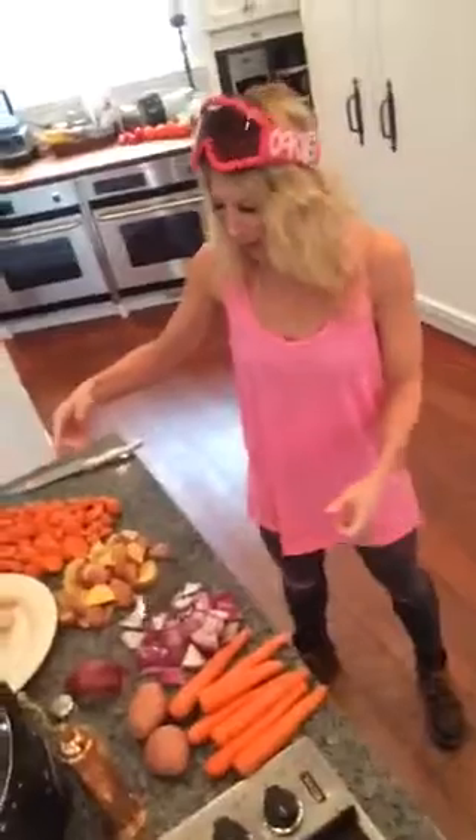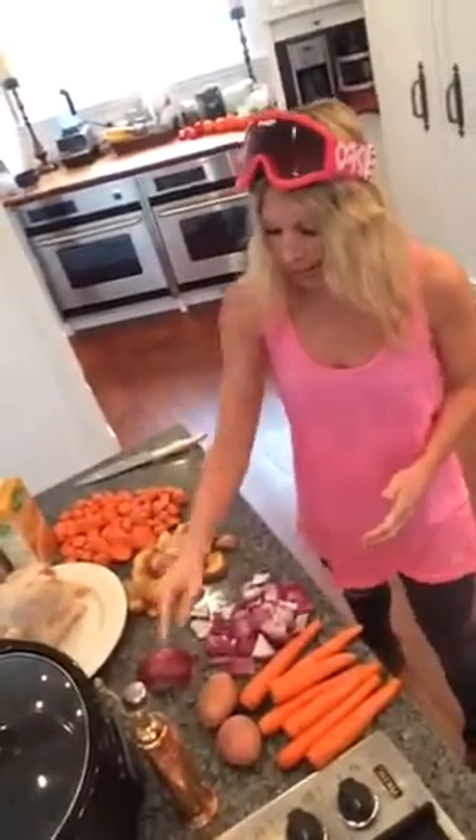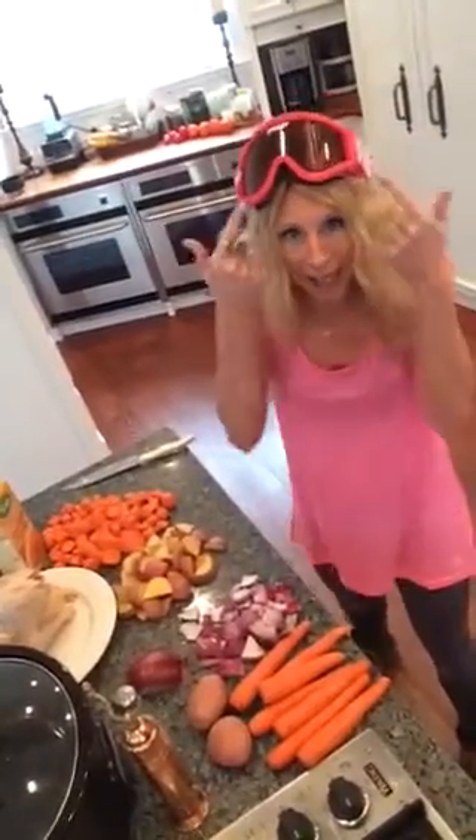Okay guys, check out this stuff. We have pasture chicken, carrots, onions, potatoes, cinnamon, salt, and pepper. It's a Crock-Pot meal. And hello, my trusty onion goggles!